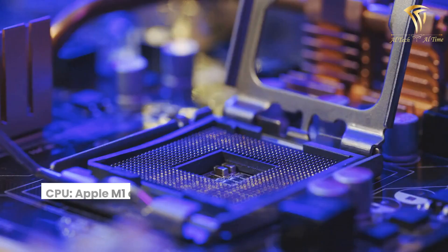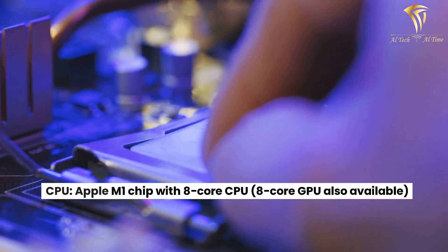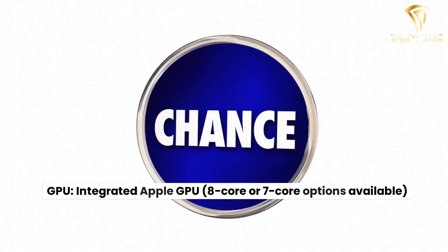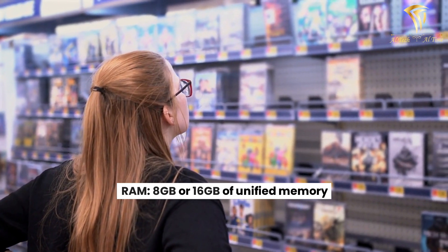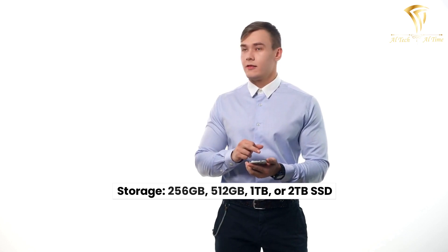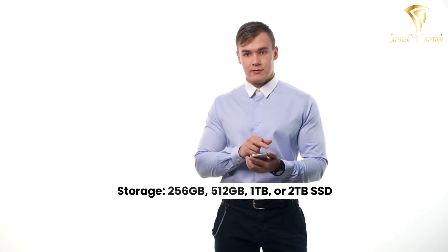Its specifications: CPU: Apple M1 chip with 8-core CPU; 8-core GPU also available. GPU: Integrated Apple GPU, 8-core or 7-core options available. RAM: 8GB or 16GB of unified memory. Storage: 256GB, 512GB, 1TB, or 2TB SSD.